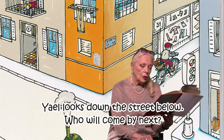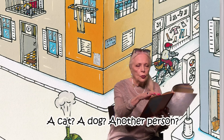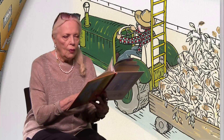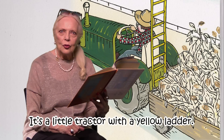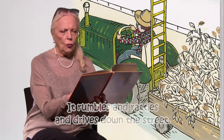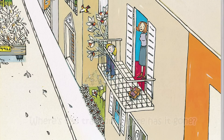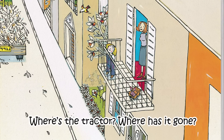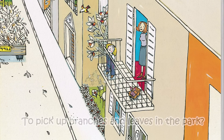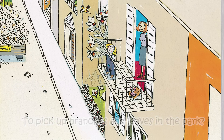Yael looks down the street below. Who will come next? A cat? A dog? Another person? It's a little tractor — a tractor with a yellow ladder — and it grumbles and rattles and drives down the street. Where's the tractor gone? They pick up branches and leaves in the park. Thank you.